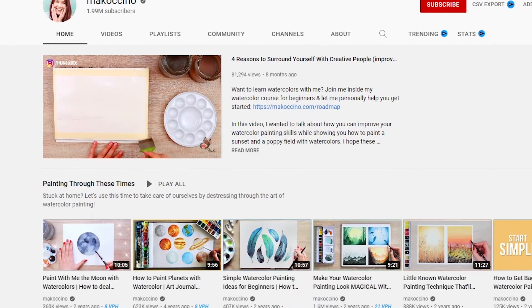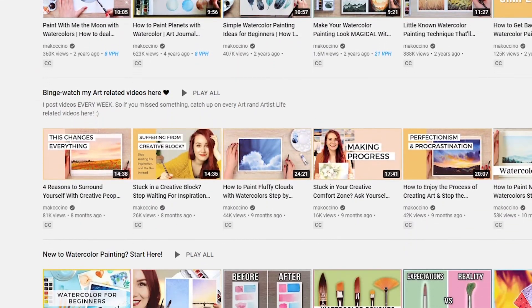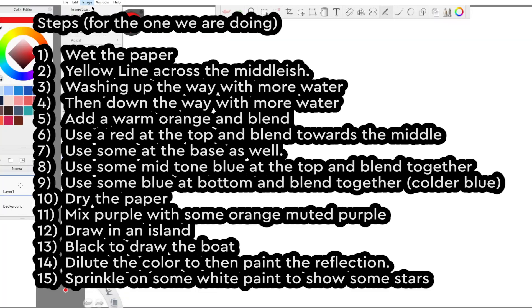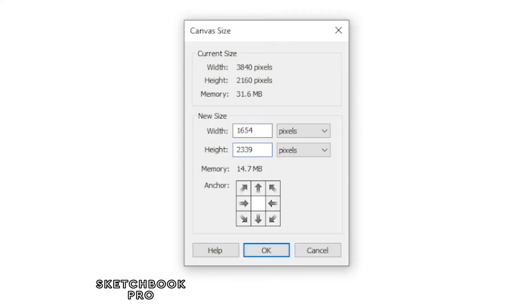I decided to follow along to a real life tutorial by Mako — she has almost 2 million subscribers, she's an artist who does watercolor, and her videos are very good. I'll leave a link in the description to the specific video I was following along to. I broke it down into steps and I'll put them on the screen briefly. For our digital art process we set our paper size to about A5 and then we follow those steps in our own digital way.